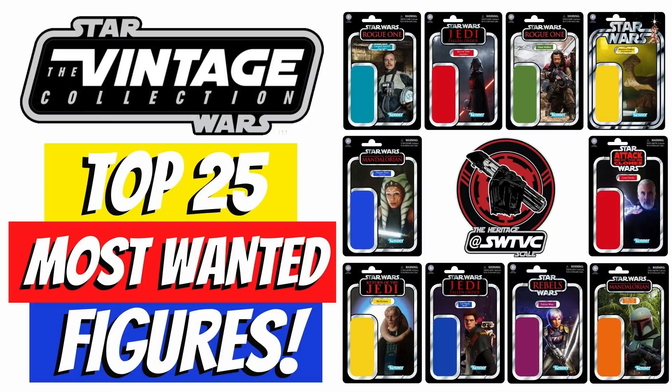So there you go — that is the top 25 most wanted figures in the Vintage Collection. I wanted to go through it quickly so as not to make this video too long. I hope you've enjoyed the video — let me know your thoughts in the comments. I'd love to know which figures you want in the Vintage Collection. That is the top 25 as voted on Instagram on the SWTVC page — great bunch of guys. I've been on a couple of their podcasts and had them on the Vintage Collection show on my live stream. Please support them on Instagram, give them a follow, and listen to the podcast because they're awesome.